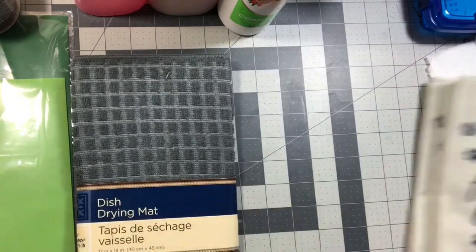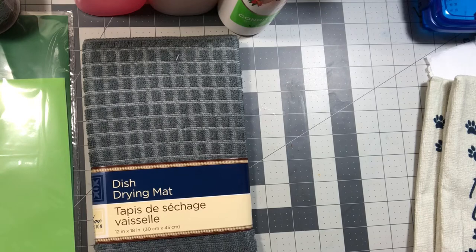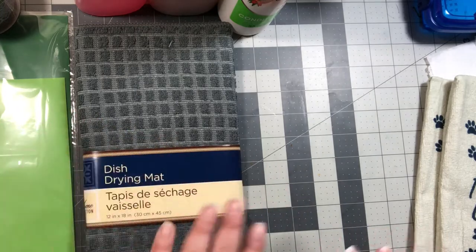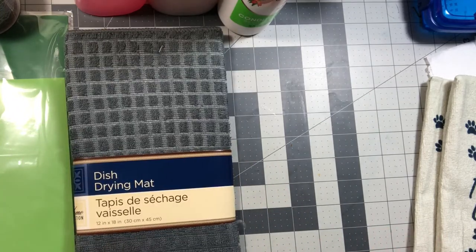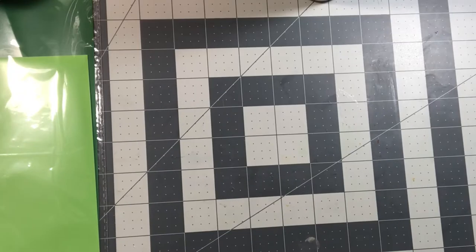I use dish drying mats underneath where I have my dish drain. We don't have a dishwasher, so I have to have a dish drain out. I put this underneath the dish drain so when we put stuff in it, any water that comes out from the slant to go into the sink goes onto here. I've had a Thanksgiving one for quite a while and figured it's time to get another one.